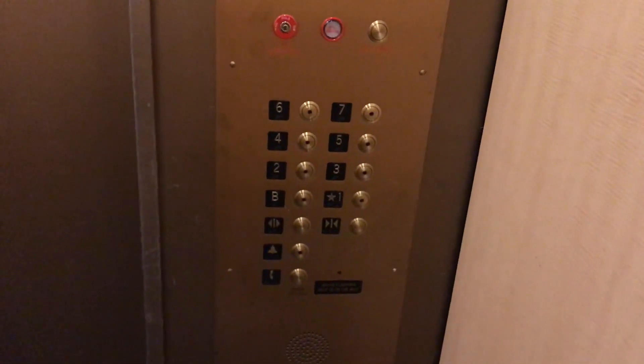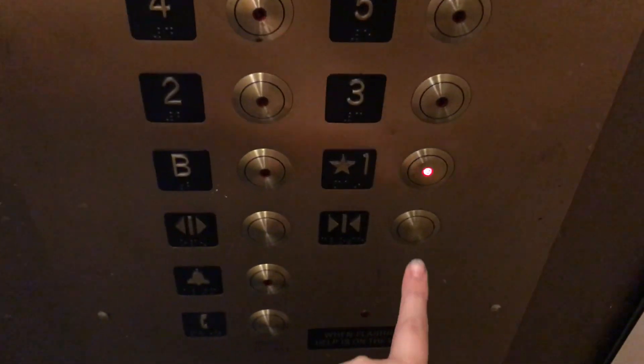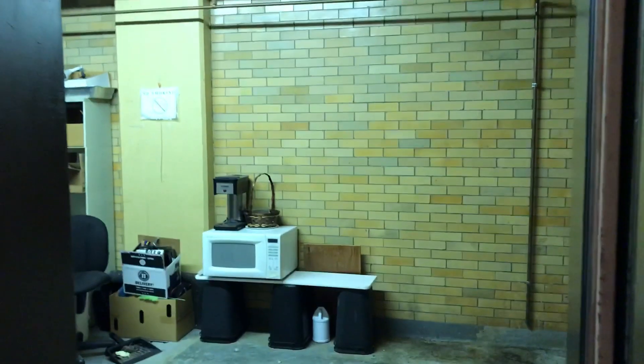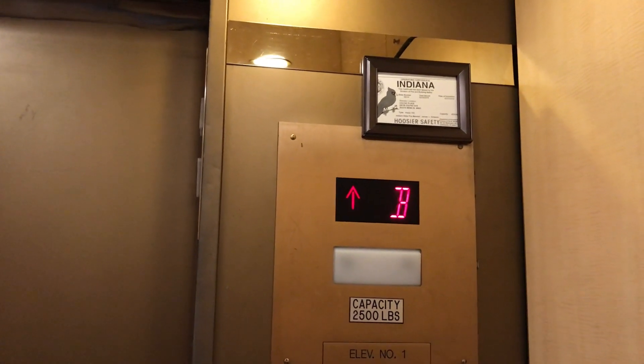Here we are at the basement, and we're getting this elevator off by going up to one. This is a real basement — look at that ceiling.